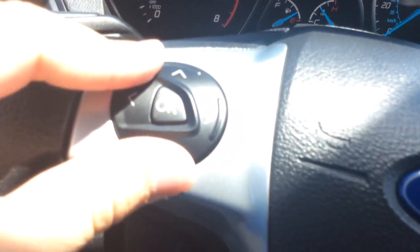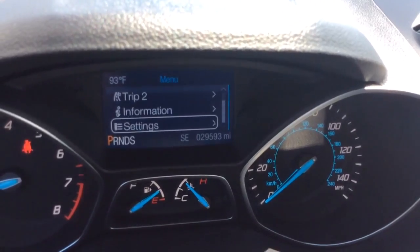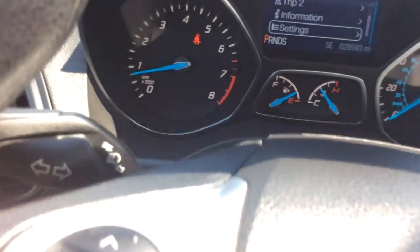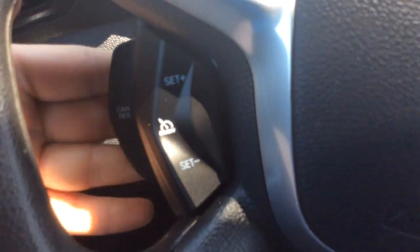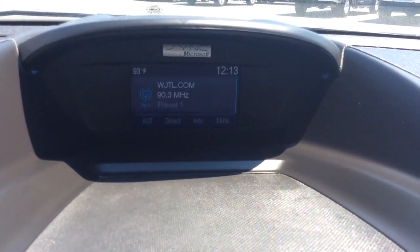You have your digital info center which is controlled here. You can back out of that. It has trip 1 and 2 vehicle information as well as vehicle settings there you can control. You have your turn signals and high beams there, your cruise control settings down here, controls through the radio here, wiper controls here, and your display screen there for the audio information.